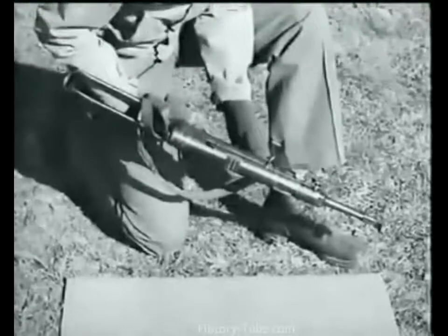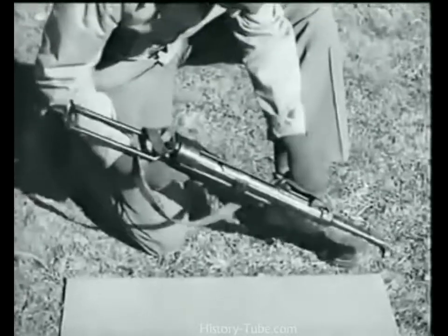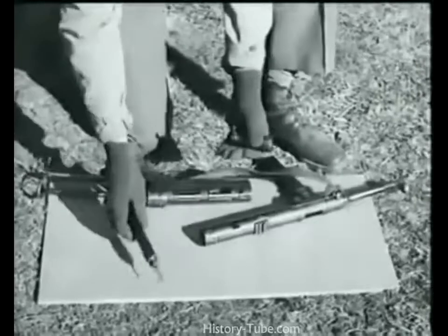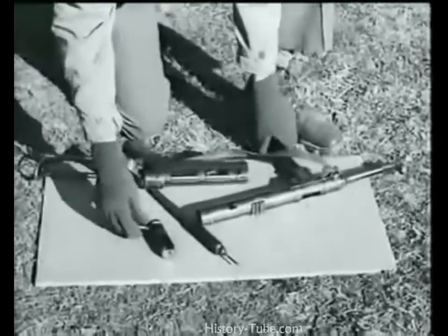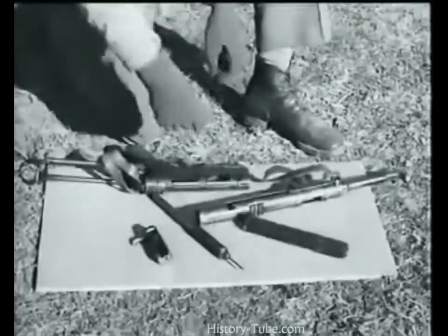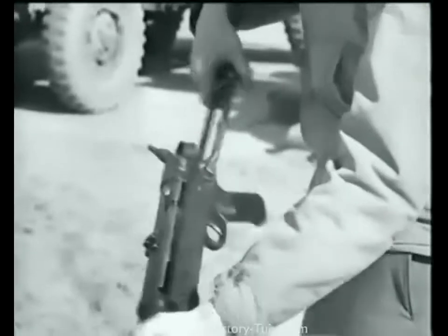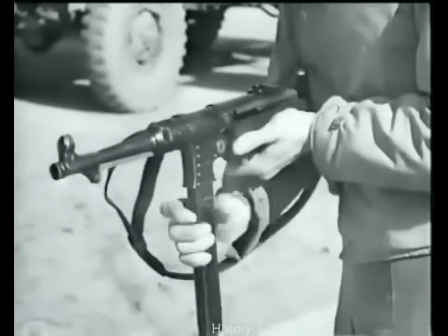To disassemble, separate the receiver from the frame group. After unlocking the receiver lock, pull the trigger and turn the barrel and receiver one quarter turn to the right. Remove the bolt and firing pin assembly, then take out the magazine. In firing this weapon, don't grasp the magazine — it will cause a malfunction. Before reloading, the bolt must be in the forward position.